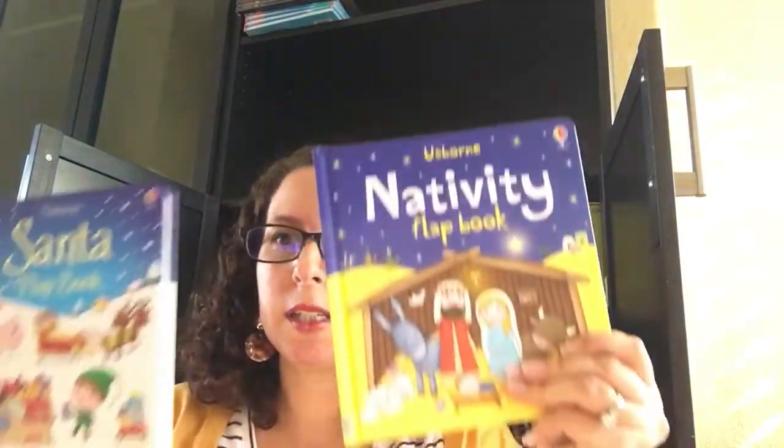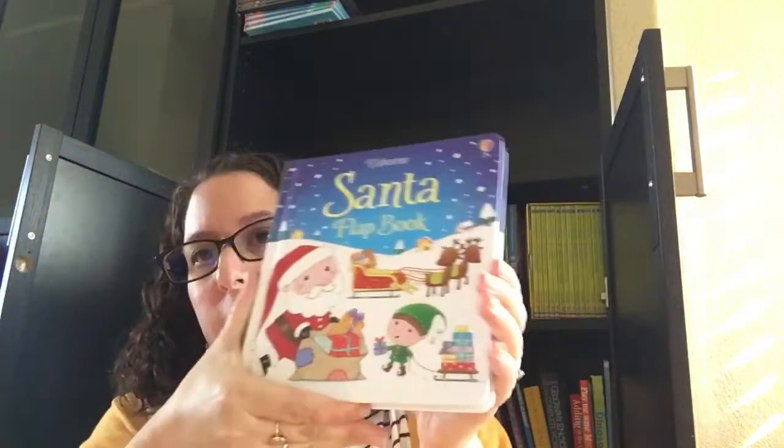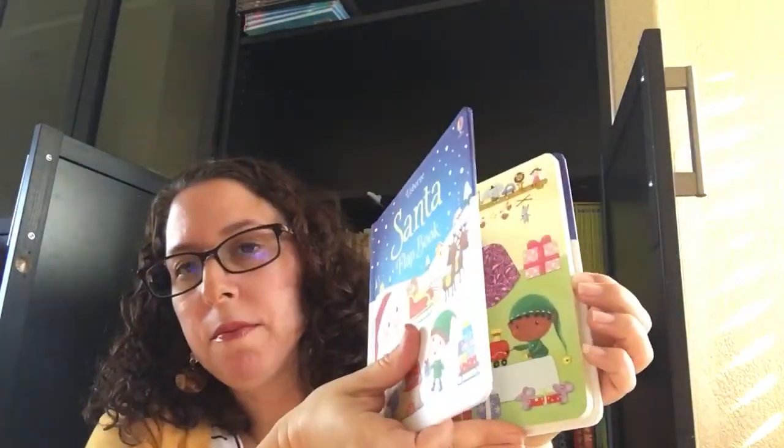We've got a couple of these new flat books. We've got the Nativity flat book and Santa flat book. This has some beginning flaps for your kiddos who are just starting to learn how to open them.